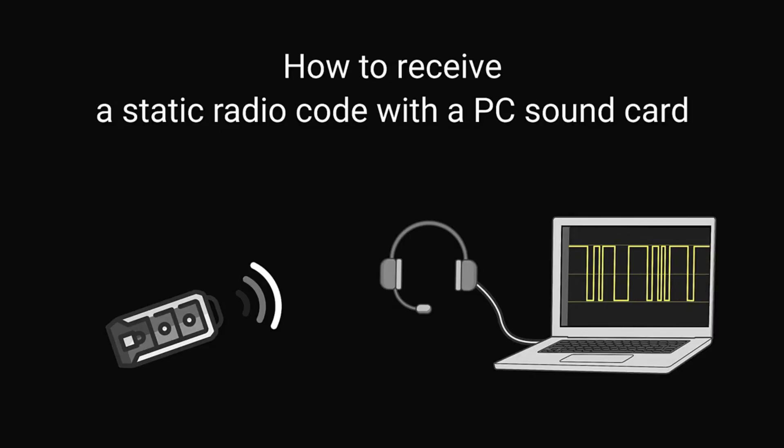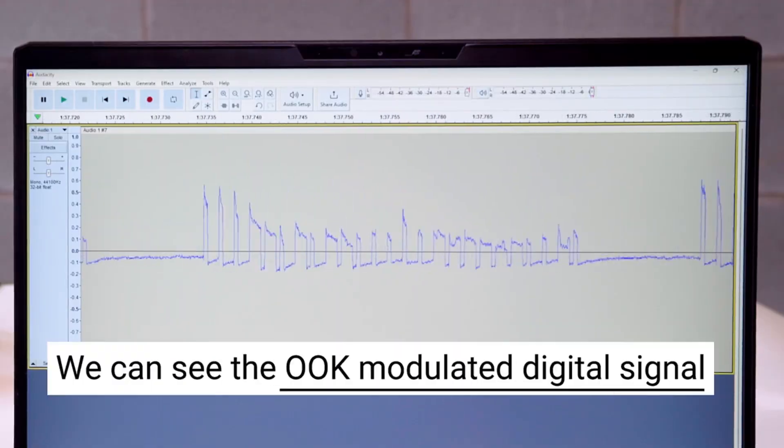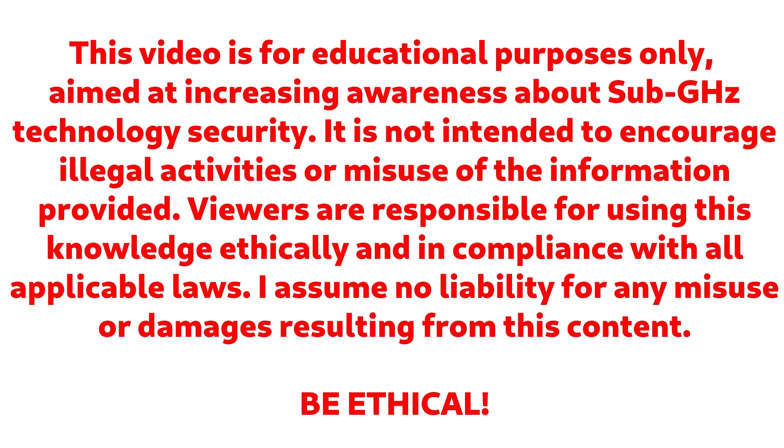Want to know more? Check out the demonstration on how easy it is to capture a signal from a radio remote with a simple wire, or check out one of my other cybersecurity related videos. And always remember to be good — not every geek with a Commodore 64 can hack into NASA.